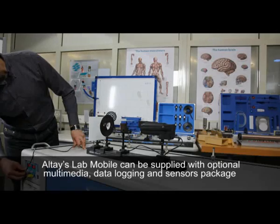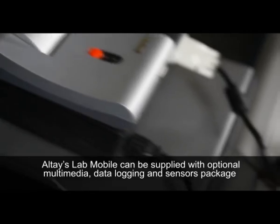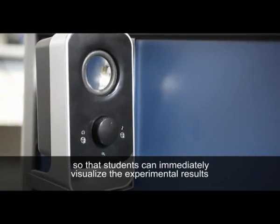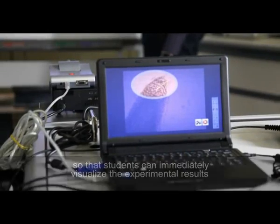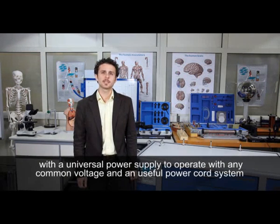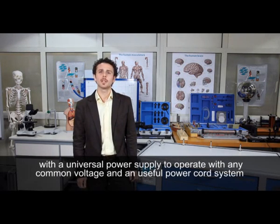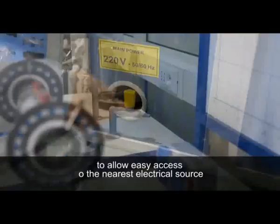Altai's mobile lab can be supplied with optional multimedia, data logging, and a sensor package so that students can immediately visualize the experimental results. In order to guarantee quality teaching all over the world, our cart is provided with a universal power supply to operate with any common voltage and a useful power cord system to allow easy access to the nearest electrical source.